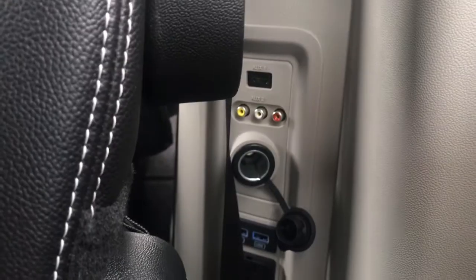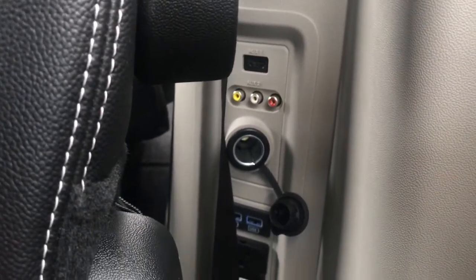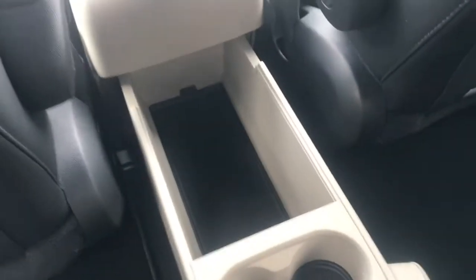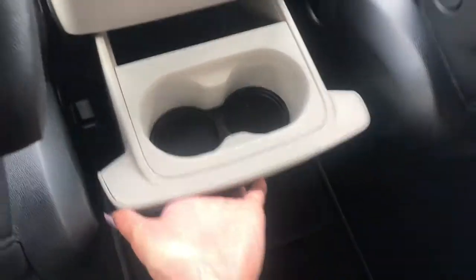That includes all of your aux inputs and your two USB and 150 volt charging ports. You've also got a pull-out cup holder that, when extended even farther, has a very deep storage compartment, and can be easily folded away to just cup holders, or completely removed.